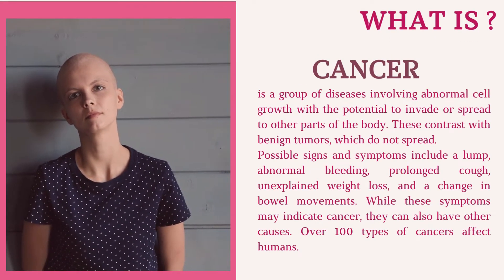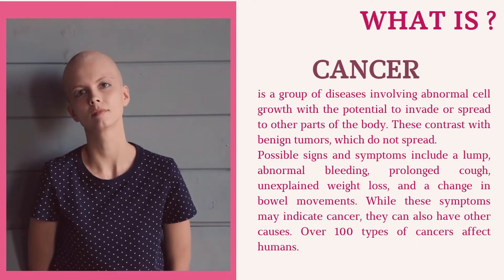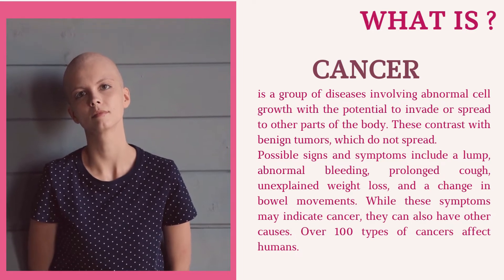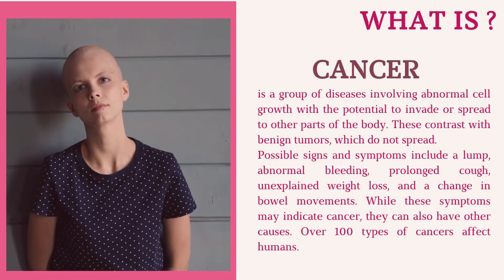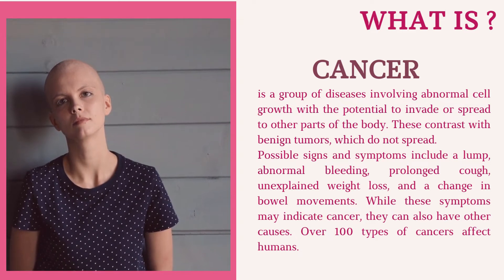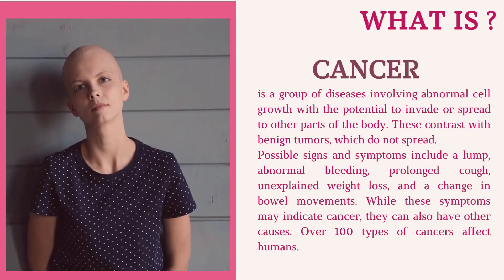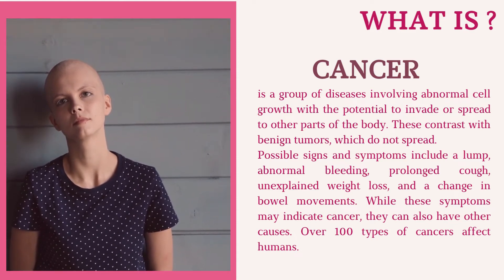Cancer is a group of diseases involving abnormal cell growth with the potential to invade or spread to other parts of the body. These contrast with benign tumors, which do not spread. Possible signs and symptoms include a lump, abnormal bleeding, prolonged cough, unexplained weight loss, and a change in bowel movements. While these symptoms may indicate cancer, they can also have other causes. Over 100 types of cancers affect humans.